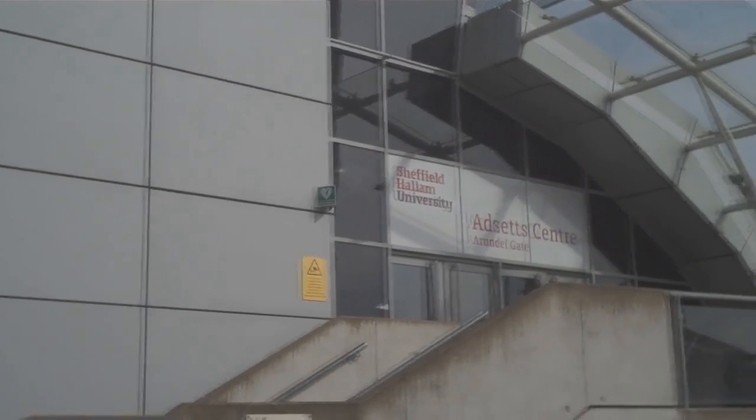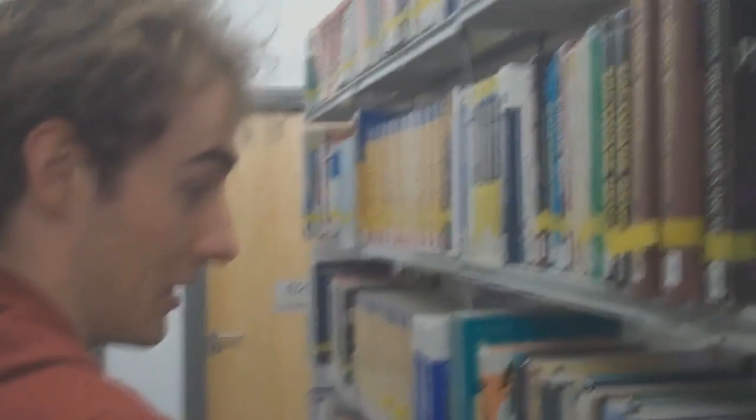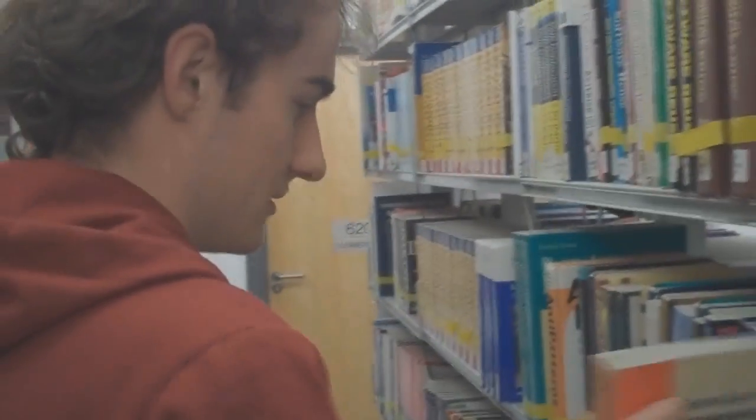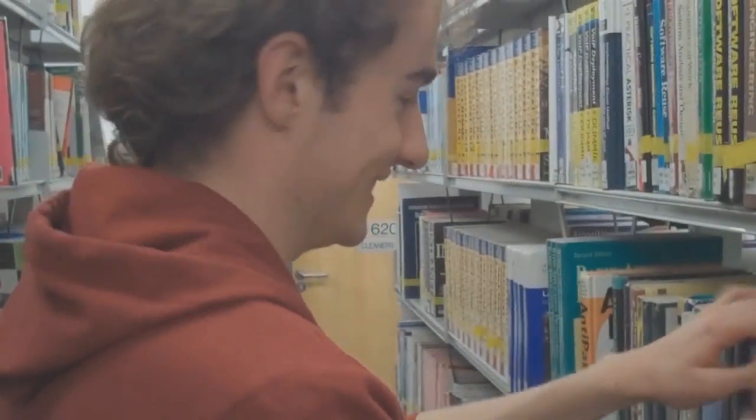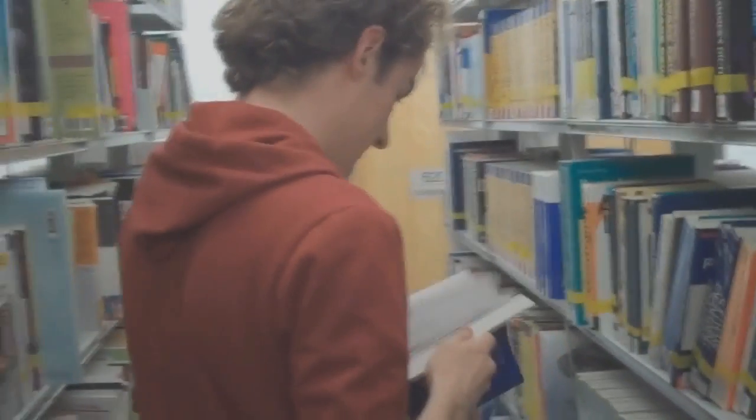Next door is the ADCET Learning Centre. This is a library and an area where students can come to work, use computing facilities and also print. In the ADCET Centre you have access to books, journals and many other source information provided to you freely by the university. It is an essential lifeline to find information that would otherwise not be available to you.